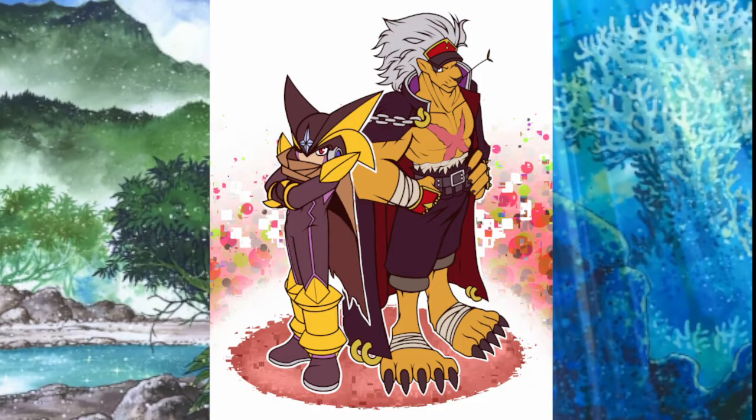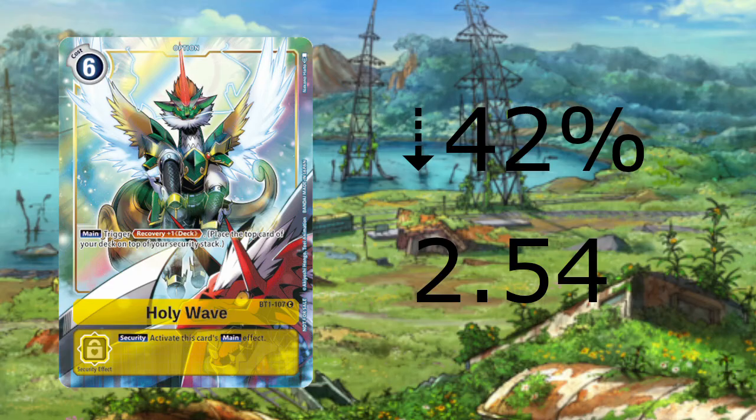The next cards we'll be going over are the top five values that have dropped this week. There are some really strange things going on with the dropping in the market right now. The biggest drop we have this week is the Alternate Art Holy Wave from the second dash pack dropping 42% to $2.54. This drop is likely due to red-yellow control not showing up in results as it has been due to Megazoo. This card's price normally sits around $2 to $3 anyway, so nothing too interesting here.